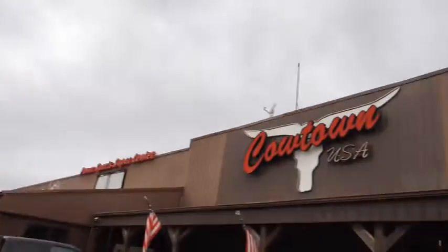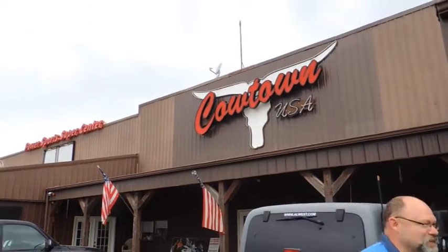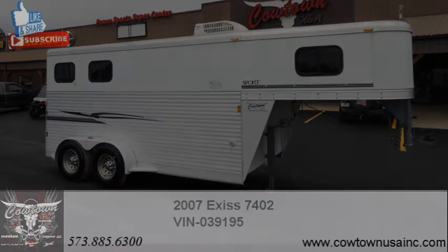Give us a call — Cowtown USA, Cuba, Missouri. 573-885-6300. Go on our website, CowtownUSAinc.com. Thank you.